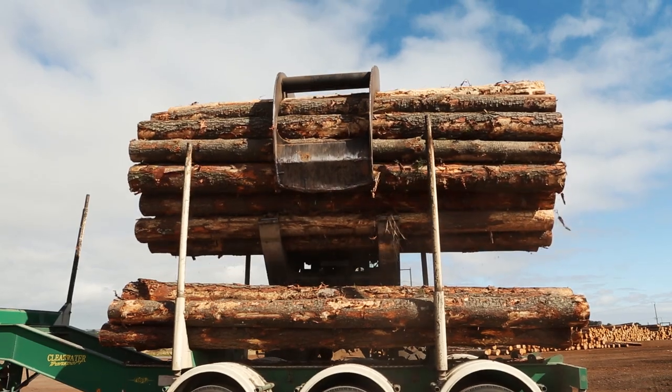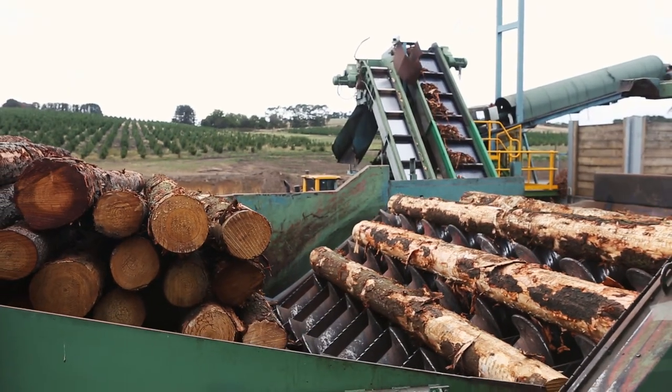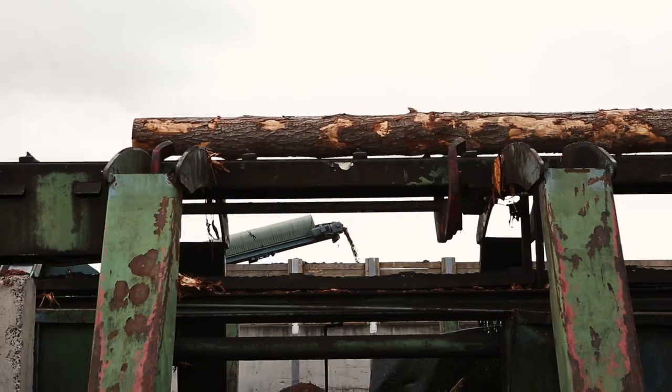The drivers for our new saw line were the fact that our existing saw line only gave us 53 to 54% recovery, where new state-of-the-art saw lines will give you over 60%.